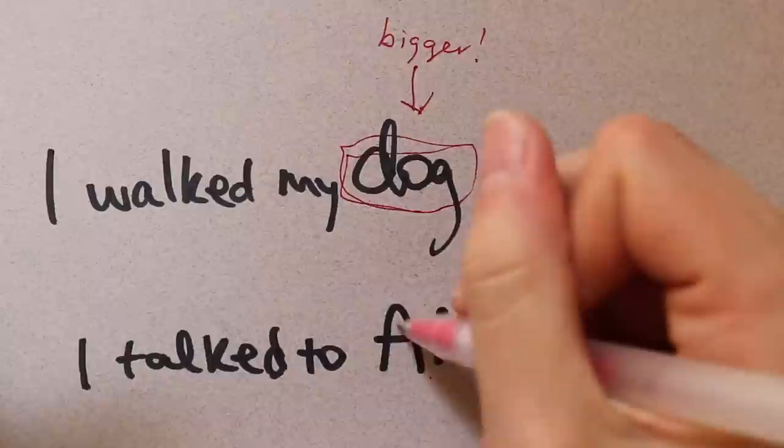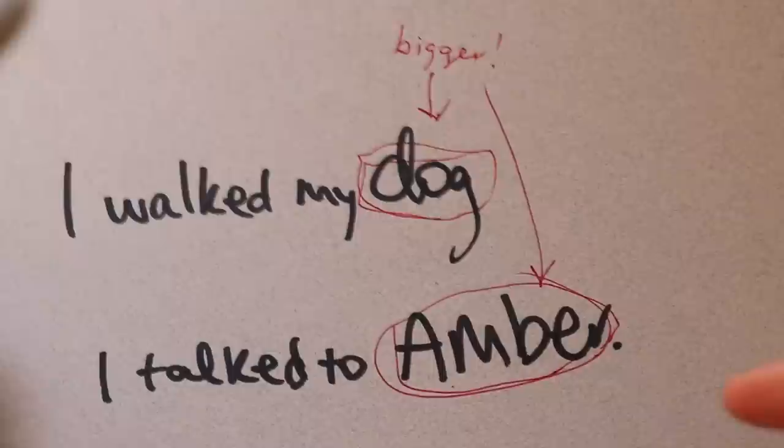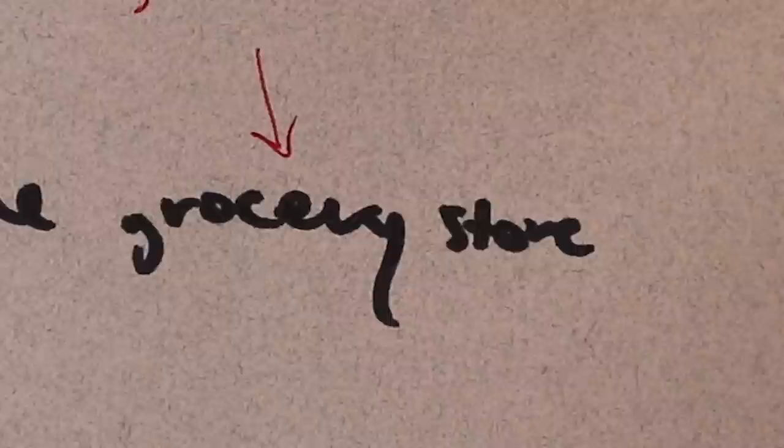One of the first things I look for is size change. If someone is writing normally but then makes one specific word bigger or smaller every time, you know they think a little bit differently about that word. If a word is larger, it indicates importance — they're letting it take up space. If a word is shrinking, it indicates they don't want it taking up space in their life; they're minimizing it, diminishing it, and there's likely a negative association with it.